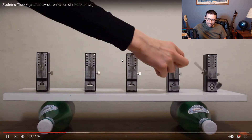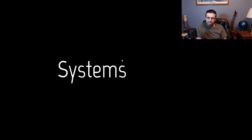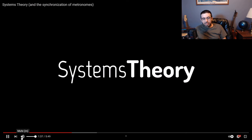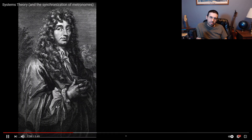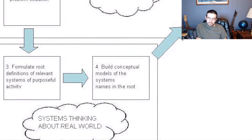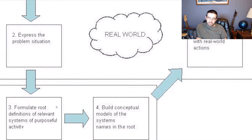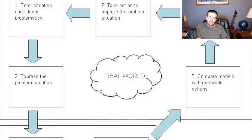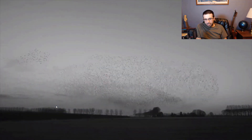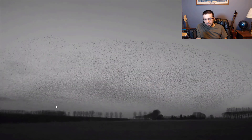Now why does this happen? Finding the answer involves a scientific theory called Systems Theory. Discovered by Dutch scientist Christian Hohens in 1665, Systems Theory proposes that in one way or another, everything is connected to each other in one overall system. Fish and starlings use it as a survival mechanism, and it can be applied to studies from biology to engineering.